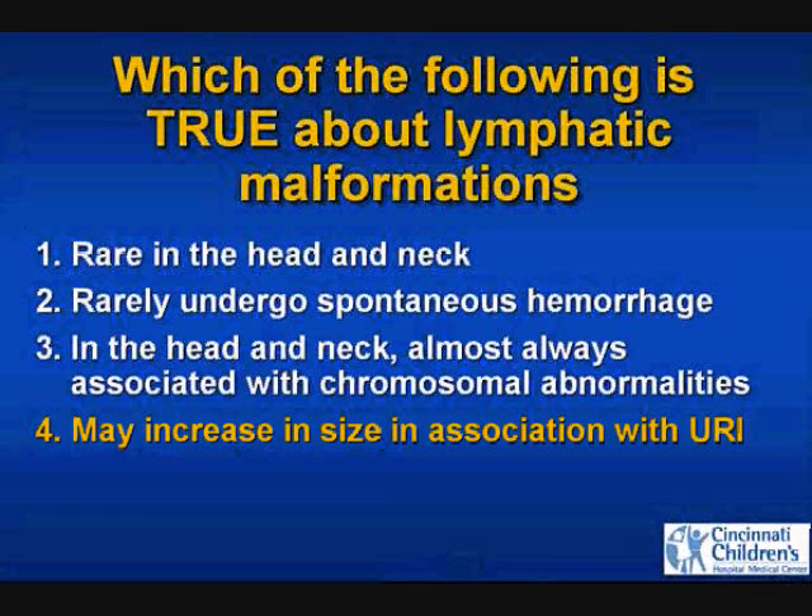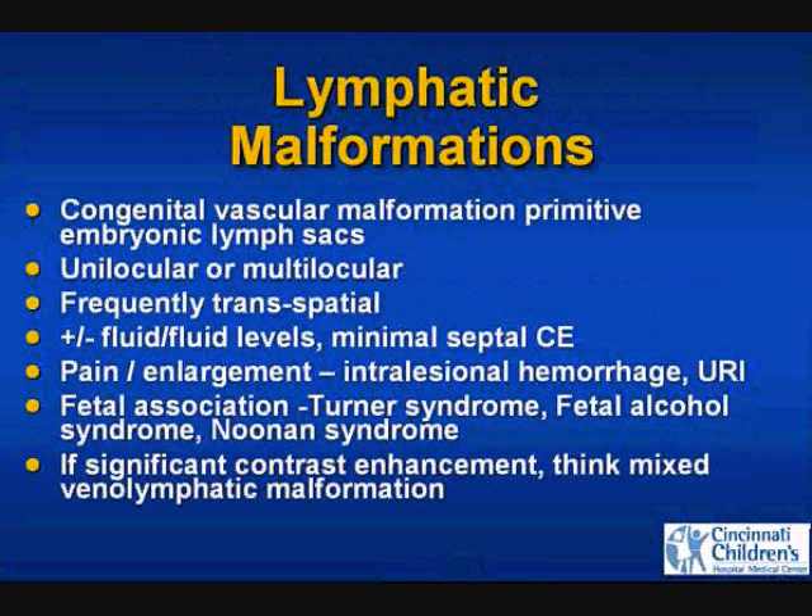Very good — they may increase in size with a URI. There are lymphoid follicles within these lesions. As you get a URI, you get a stuffy nose, lymphadenopathy, enlargement of lymphoid follicles, and extra increase in size of your lymphatic malformations.